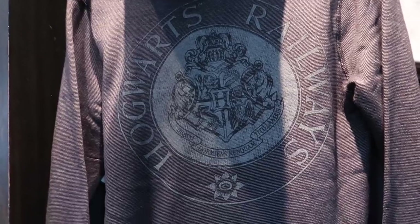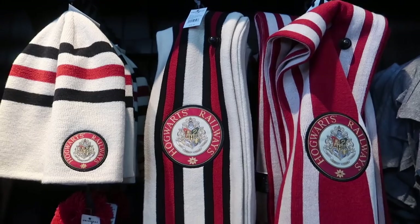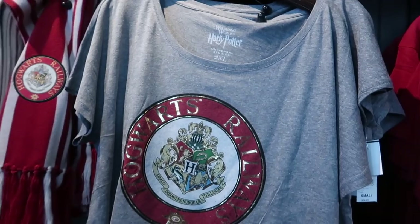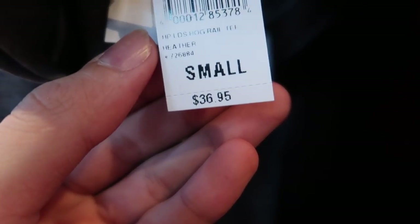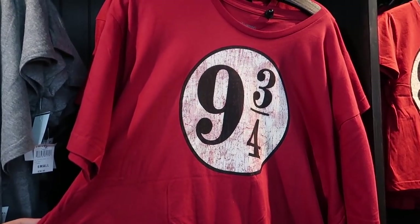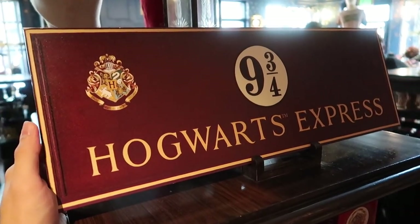Hogwarts Railways zip-up hoodie, $59.95. Hogwarts Express Platform 9 and 3 Quarters sign.